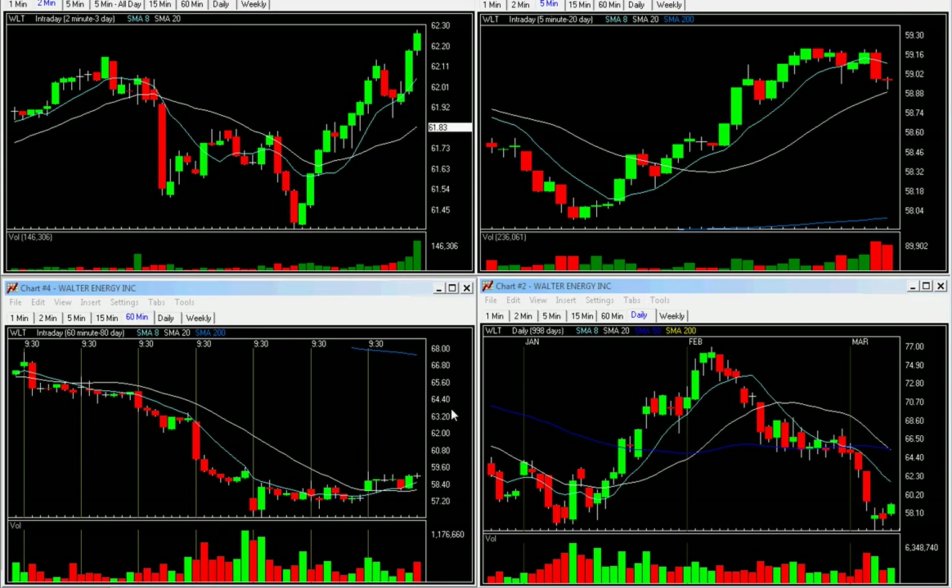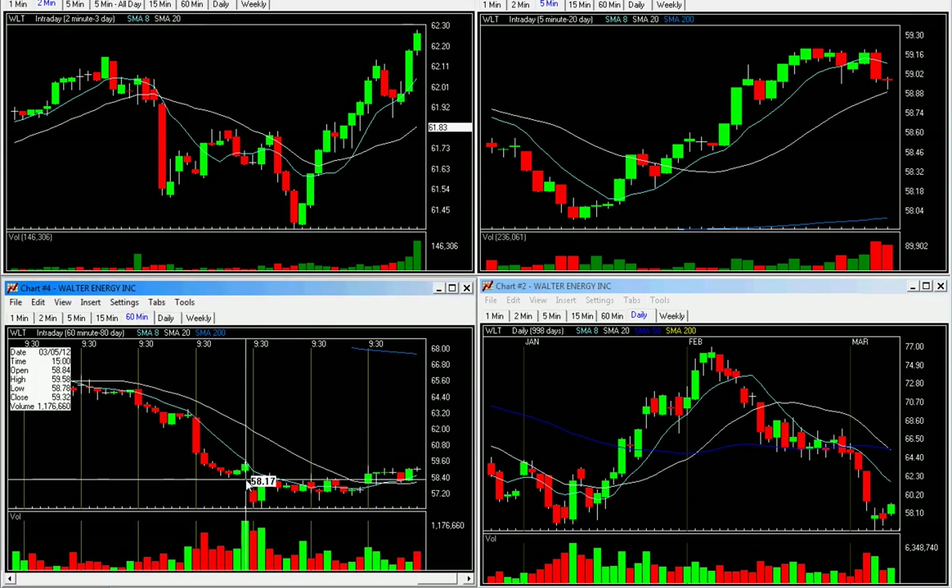WLT was on the 60-minute base list on the letter today. You can see down here in the lower left — once we get over 59.58, as I've gone over the 60-minute base, there was a base here, but then you had to get over this on this day on the 3/5.